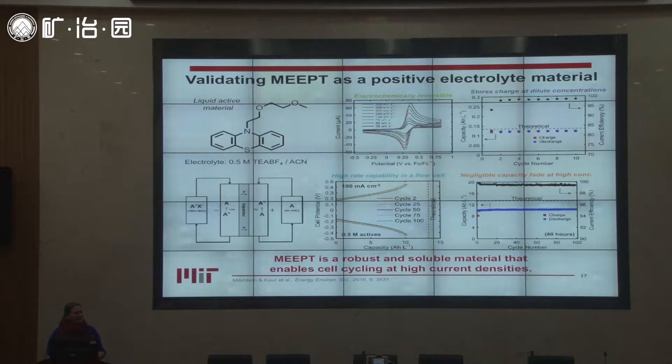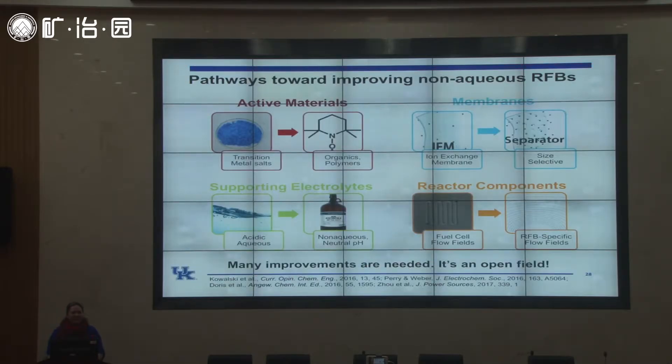All in all, this is a promising material — one of the better results for an organic compound in a flow battery. In fact it's so promising that it has now been licensed to Tokyo Chemical Industry and is for sale in their catalog. Of course it's simple enough that if you know organic chemistry you can make it in one step in your lab as well.